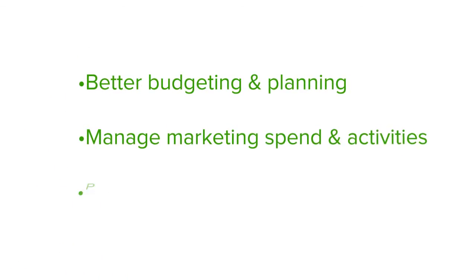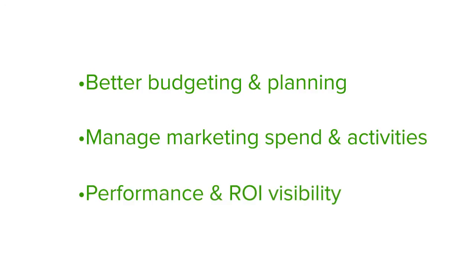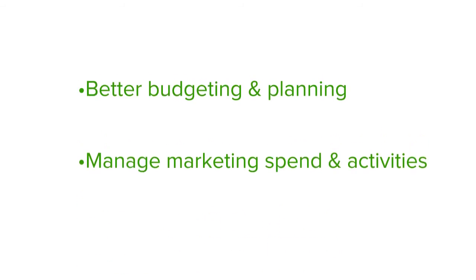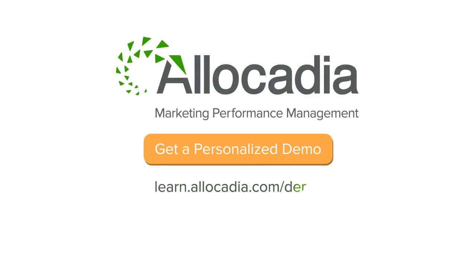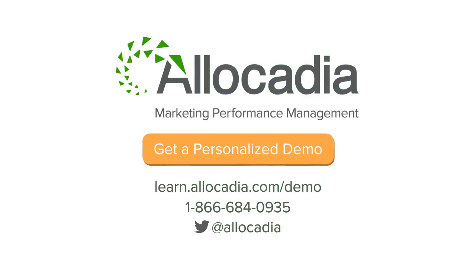Whether you've got tens or hundreds of marketers on your team, Allocadia gives you friendly and visual budgeting, planning, and ROI, giving you the visibility you need to manage your marketing performance. Ready to see more? Contact us for a personalized demo.